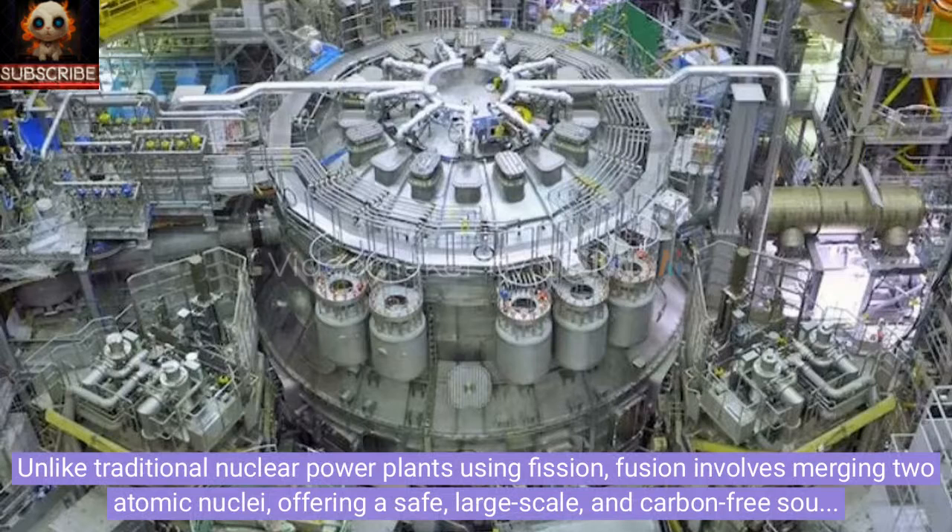Unlike traditional nuclear power plants using fission, fusion involves merging two atomic nuclei, offering a safe, large-scale, and carbon-free source of clean energy that yields more power than it consumes.